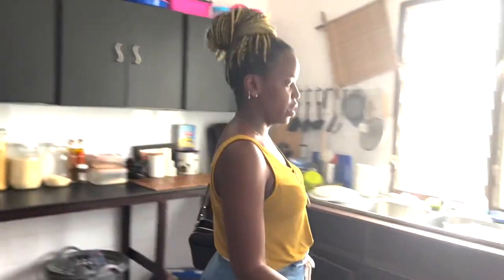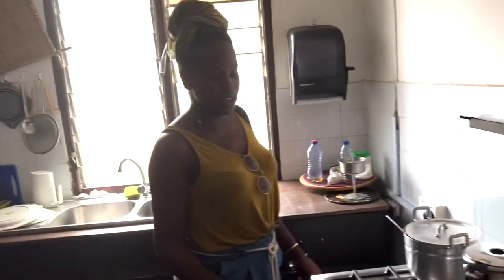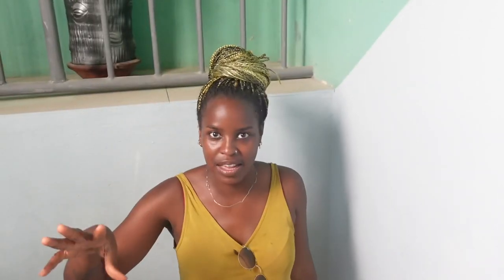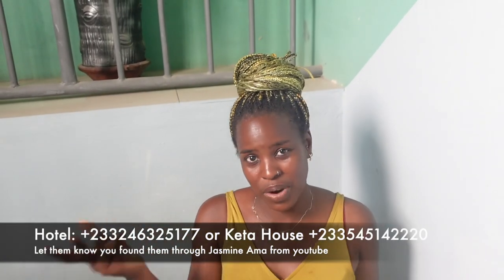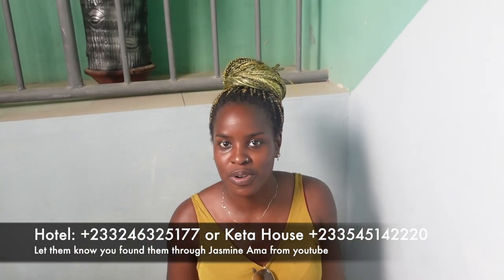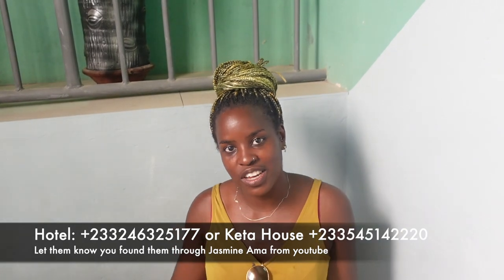There are more plates and a cooker, so all you need to bring is yourself. If you end up in Keta, make sure you check them out — the prices are decent and the rooms are quite nice. The information will be in the description box below. Thank you so much for watching, don't forget to follow your place and live it up. Take care guys, I'll see you in the next one!